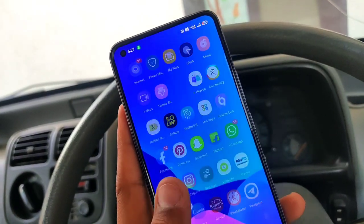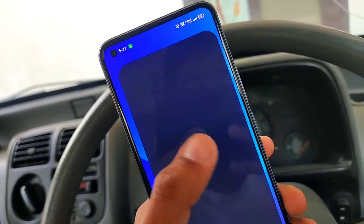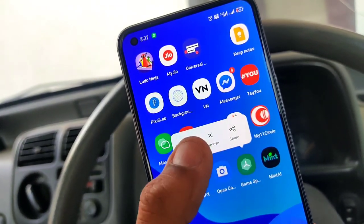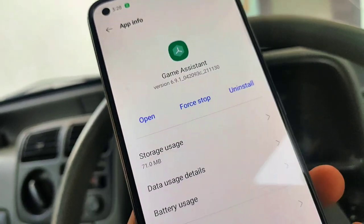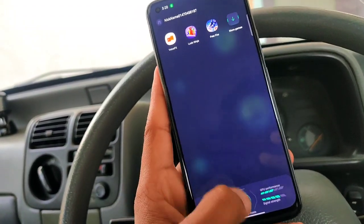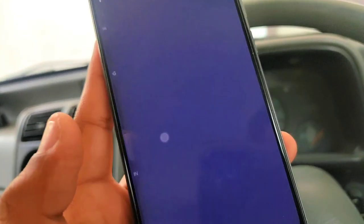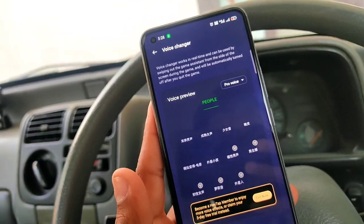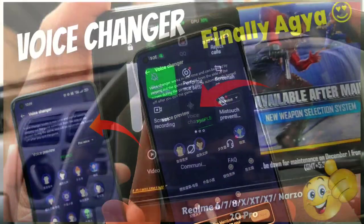Now let's talk about Game Space. The version we get here is 6.9.1 — that is the latest update version for Game Space. As we open it and look at the features, we can see the voice changer feature. All devices are starting to get it. If you didn't get it, there is a link in the description box, or you can go directly to the channel.